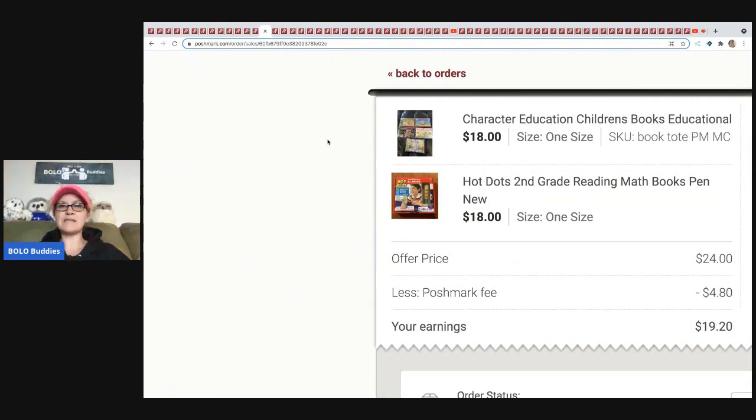The next item I sold is this bundle of character education children's books and a Hot Dots second grade reading set. The Hot Dots came from Gabriel Brothers or possibly a garage sale, and the books I believe came from a thrift store — about a quarter each. The person offered me $24 for both; Poshmark took $4.80 and my earnings were $19.20.